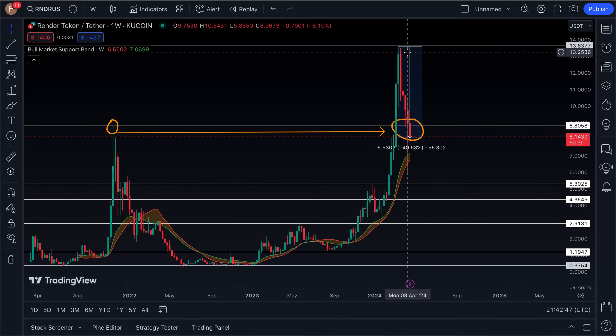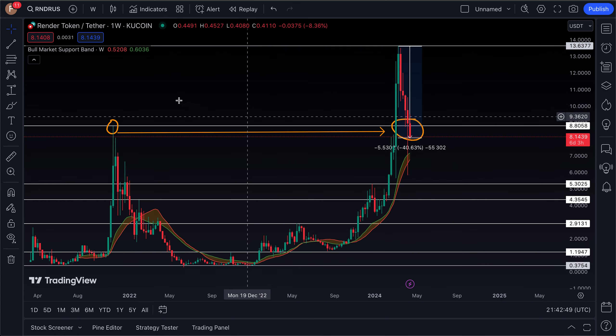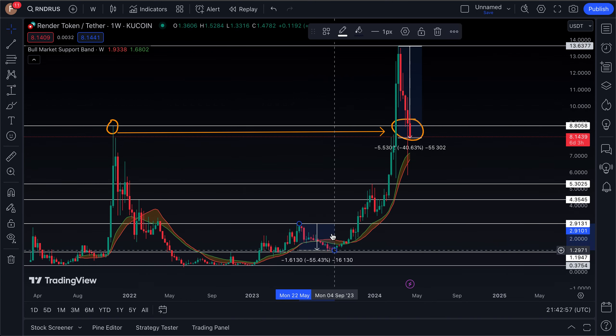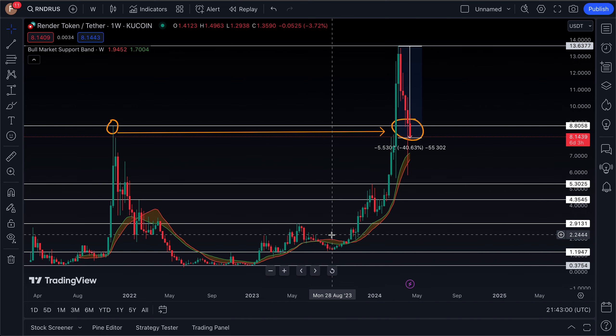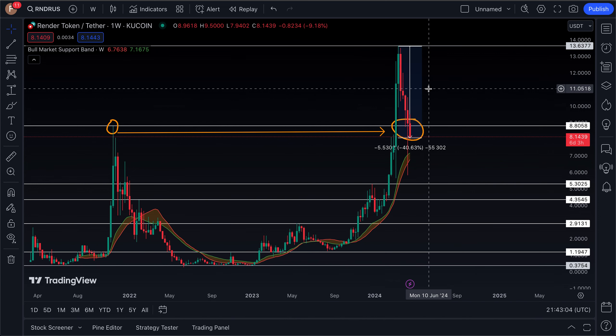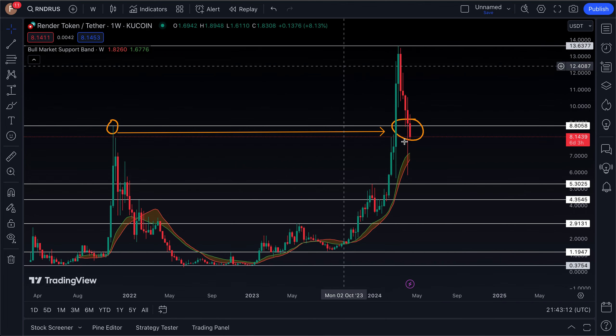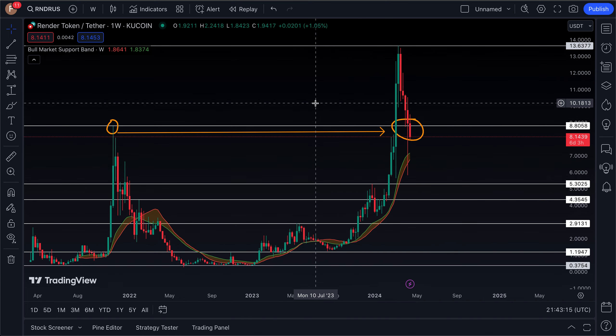However, we are experiencing a 40% decline at the moment, and it's worth noting this coin has done this before. Looking between May 2023 and September of that year, this coin went through a 55% drawdown before beginning its run to new all-time highs. So you have to expect that with a big runner like this to the upside, you're also going to experience some big drawdowns when the market pulls back.